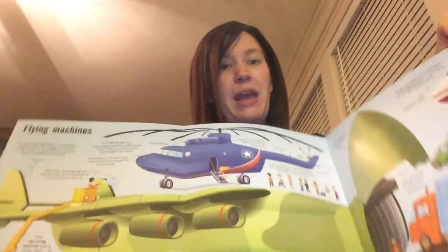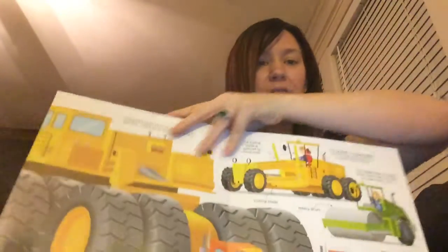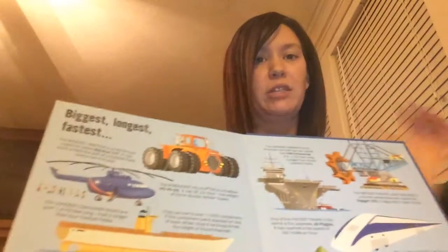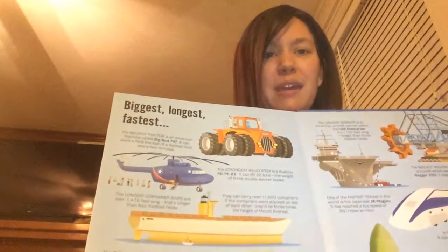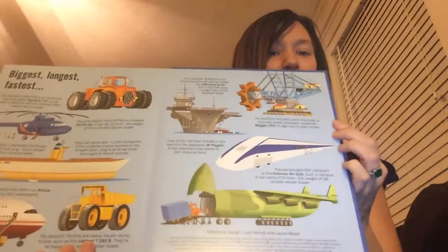There's road machines, and there's another fold-out page to show you some flying machines. Then finally at the back of this particular book, it's going to give you some winners of different categories — the biggest, the toughest, the fastest machines featured inside the book.